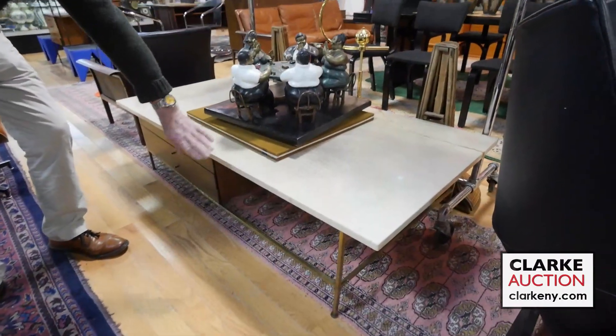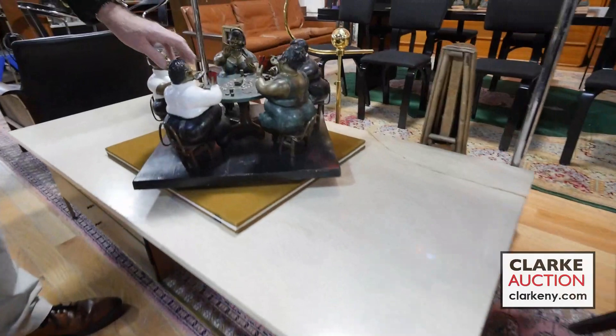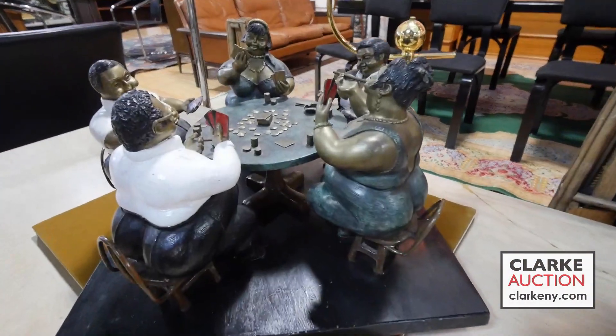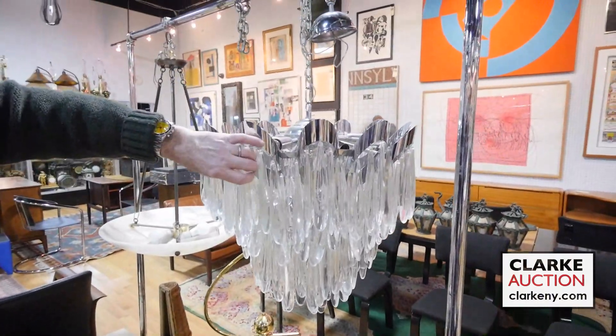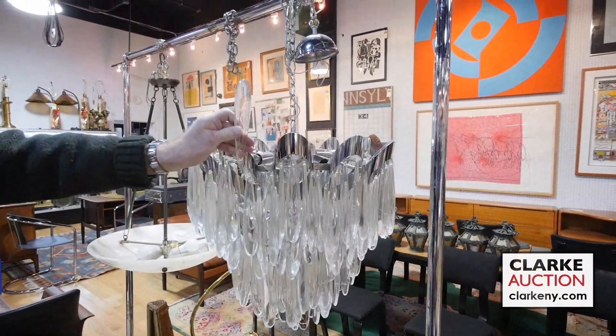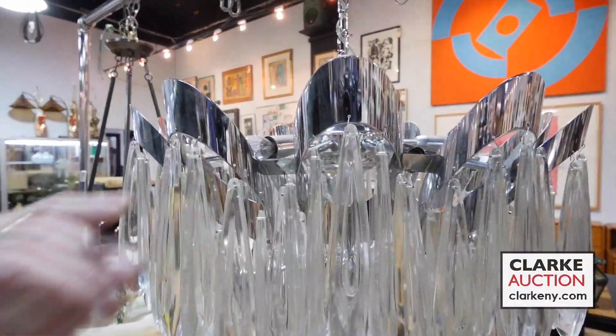Paul McCabe marble top — this goes together with another piece sitting on top of it. Look at all these girls playing poker. I believe this is by an artist called Bruno Luna. The chandelier here is Guccioli — the reason I like it is look at the hole on the inside. Nice rare drops on this.